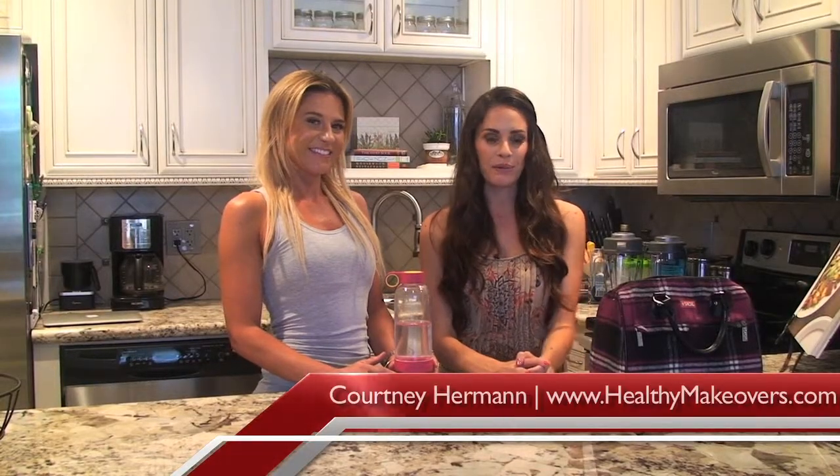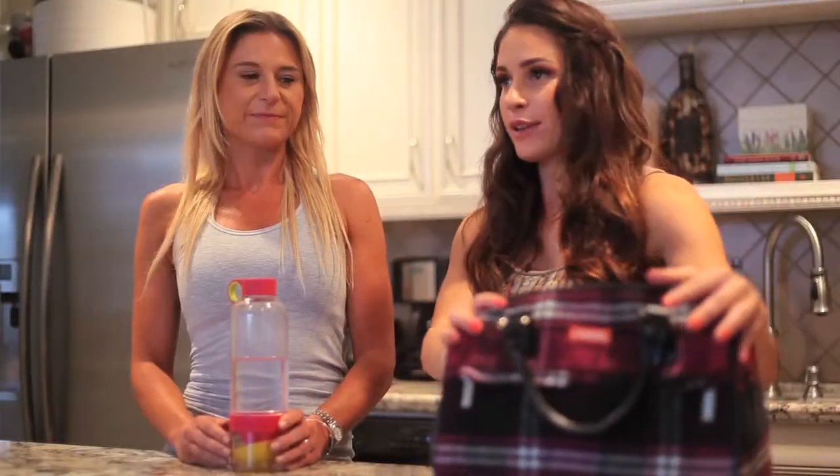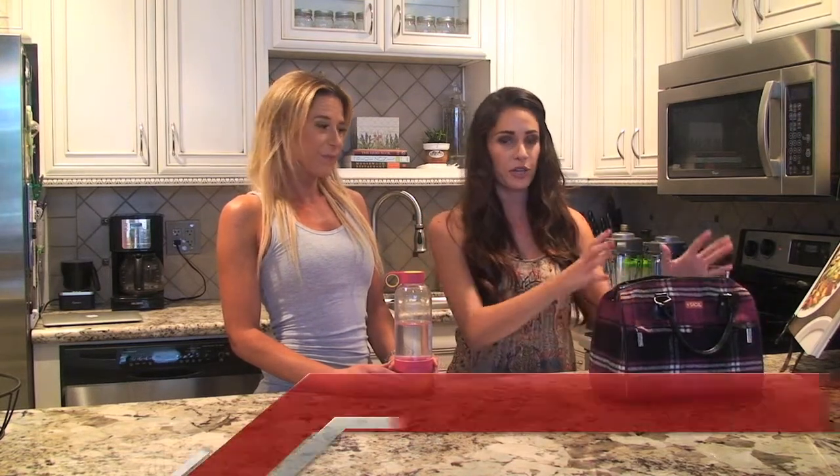Hey guys, it's Courtney with Healthy Makeovers. I wanted to share a little bit about what is in my lunchbox. Most of you have that nine to five job, or even longer, or you're traveling on the road. A big complaint is that people don't know how to be healthy on the go.